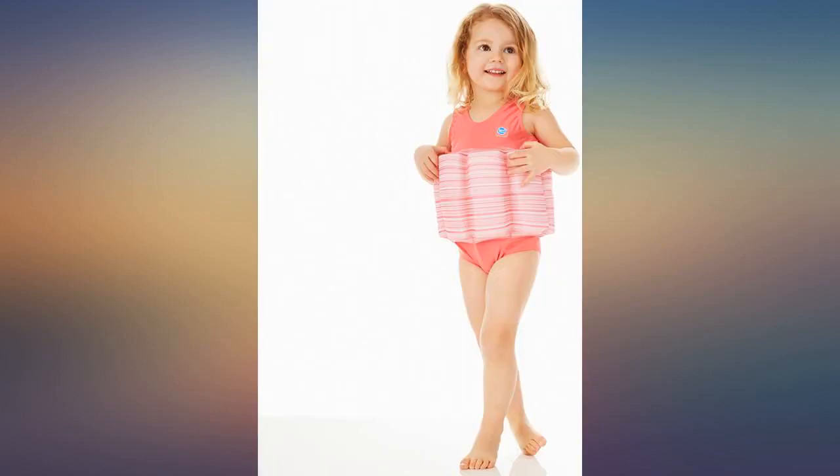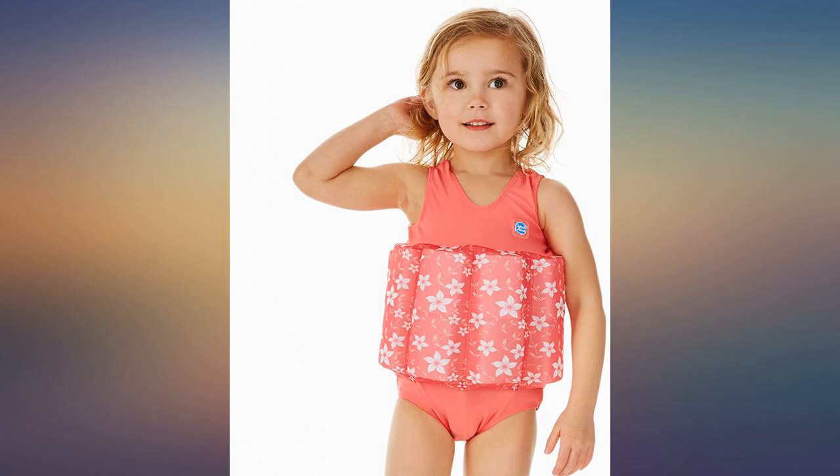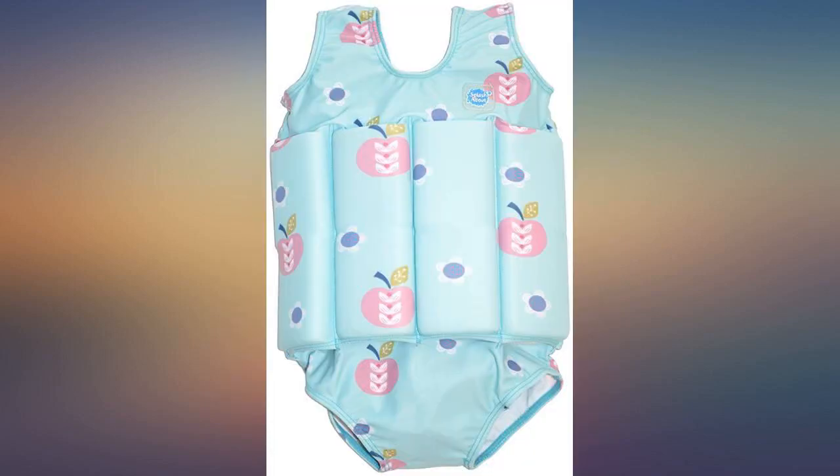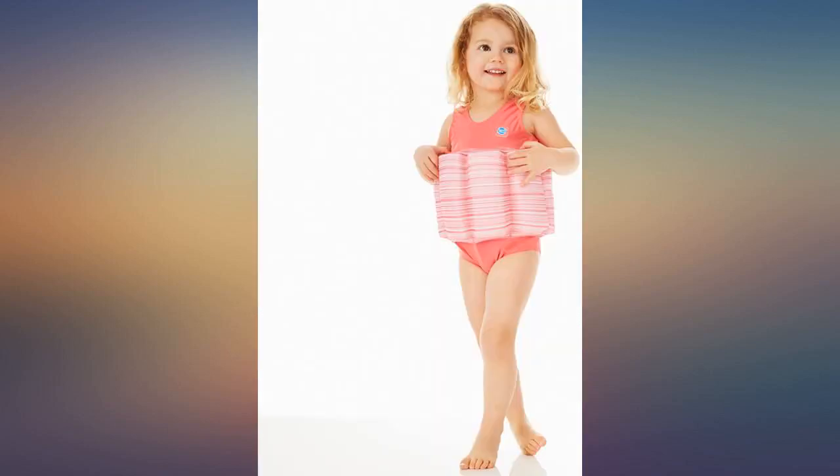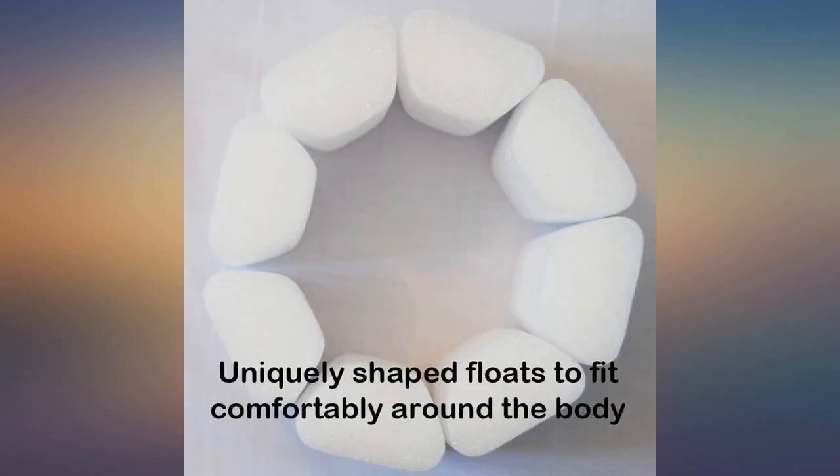Easy to remove floats. My grandchild was too buoyant and floated like a barrel, spinning out of control. I removed most of the stomach floats and that helped. She still needs arm bands, however, but she is able to kick and is more confident.